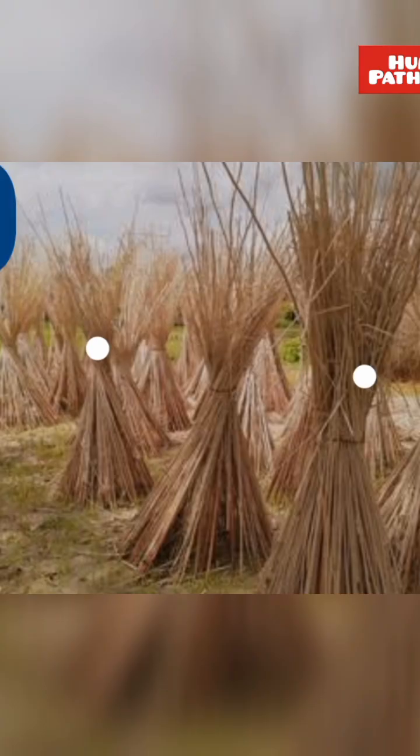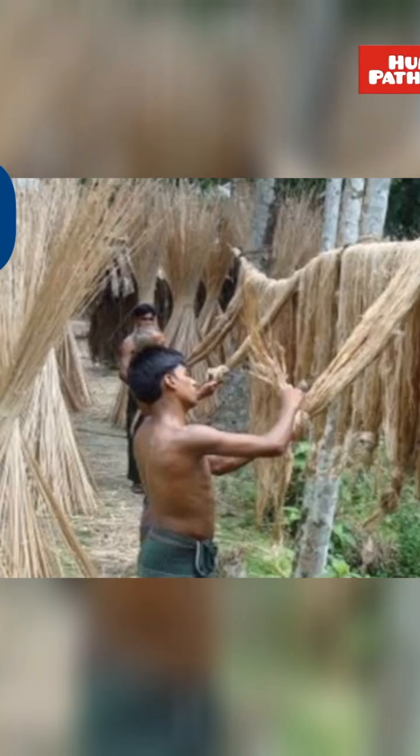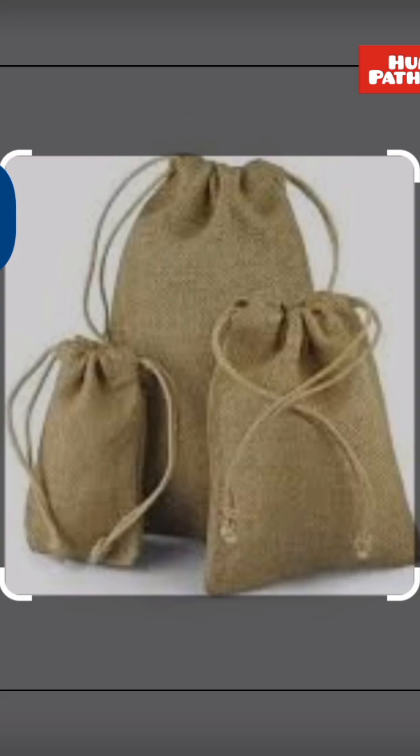This is grown mainly in West Bengal and Bihar. Its fiber is used in making sacks, bags and doormats.